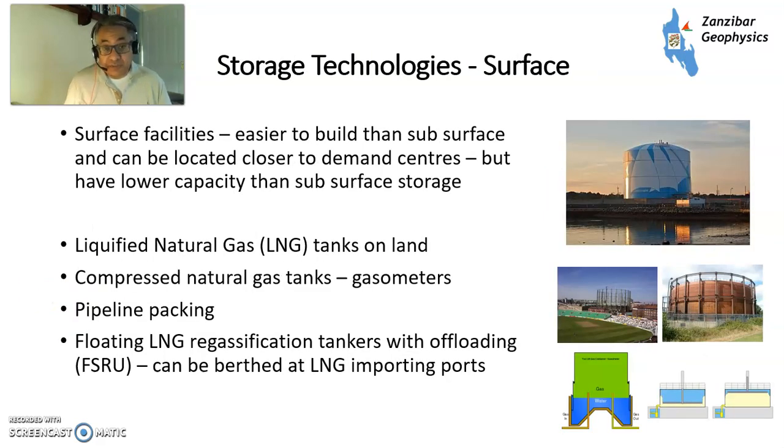Surface facilities are a lot smaller in terms of volume, but they can be located right next to the source of demand. You can have a liquefied natural gas tank right next to a major chemical plant, so if a petrochemical plant's local pipeline gets disrupted, they've got gas to maintain production until that's restored. You also have these gasometers located in British cities — this is the Oval Cricket Ground, and this is another gasometer in London — which store gas in a compressed state. Gas is compressed by water, and then you reduce the water and the pressure, and the gas flows out. You can also pack your pipelines — the recent explosions in Nord Stream 2 were as a result of gas which was already stored in that pipeline.